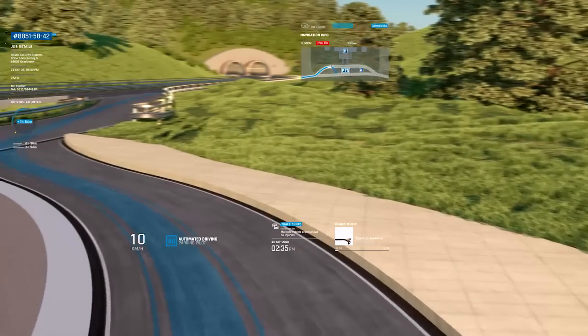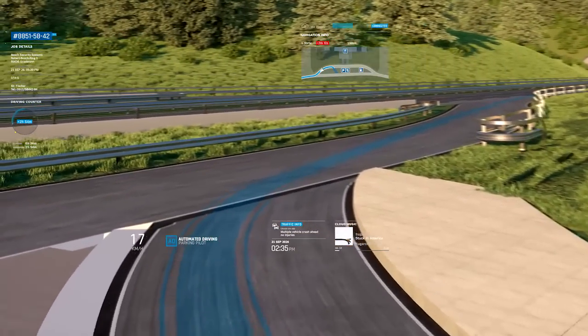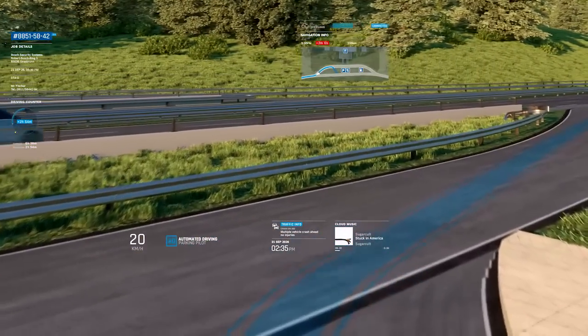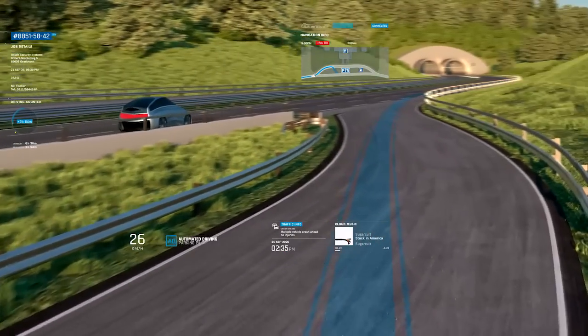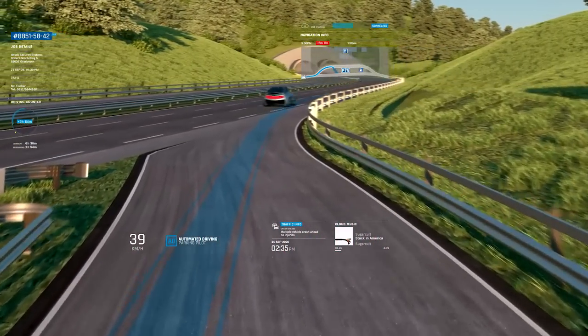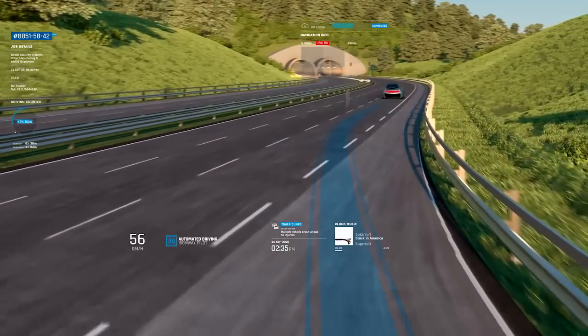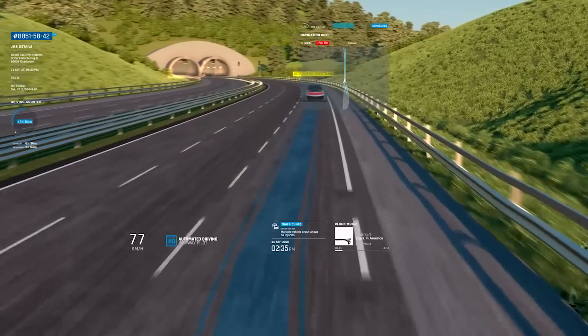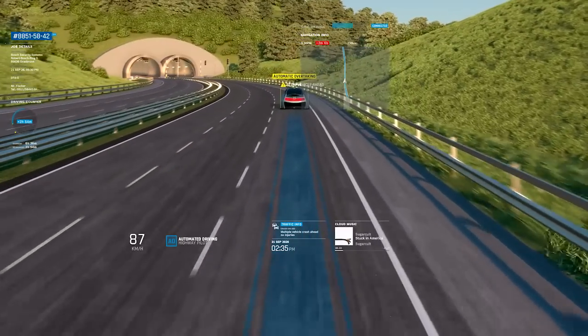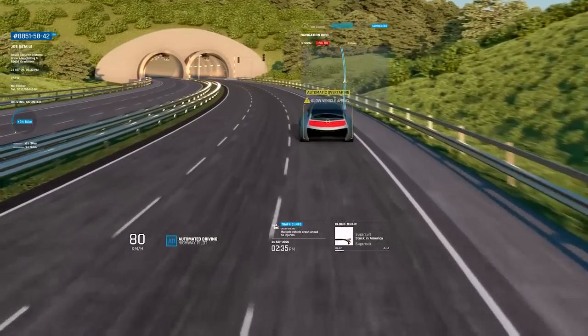The truck indicates that it can leave the truck stop automatically and can also drive the next stretch of the route in automatic mode — this time without a convoy. Alex confirms the new settings and the journey continues. After the truck has automatically left the truck stop and entered the freeway, it detects a slower vehicle and passes it entirely automatically.